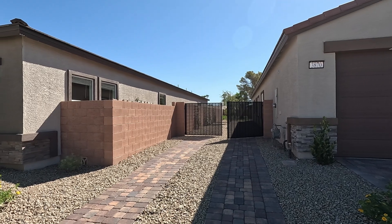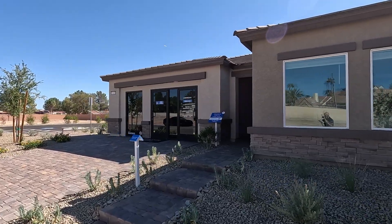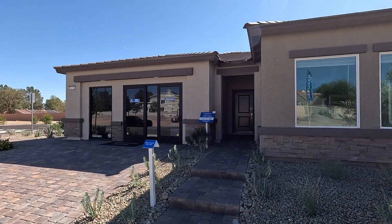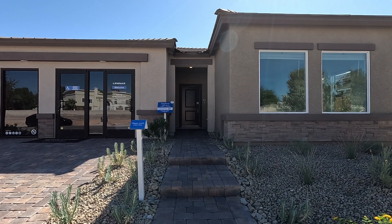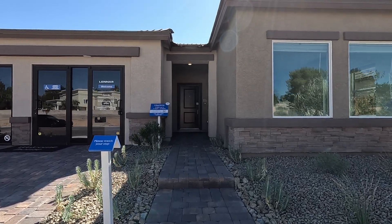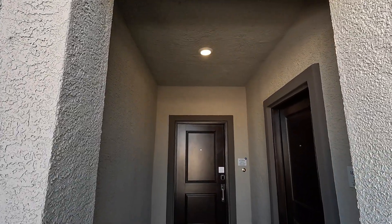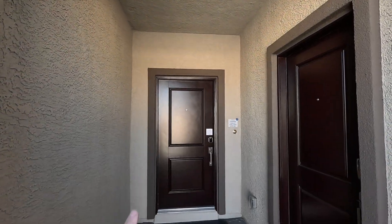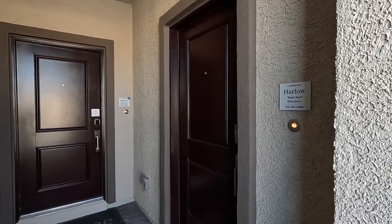Have a look at this RV parking. Now the Harlow single story home showcases Lennar's Next Gen suite, which features a separate entrance, living space, kitchenette, bedroom, and bath. In the main home you have the living room, kitchen, and dining room with a generous open floor plan. Welcome to your porch entry — one single LED light. You've got six foot eight inch doors on your entry, and this is for your Next Gen suite.